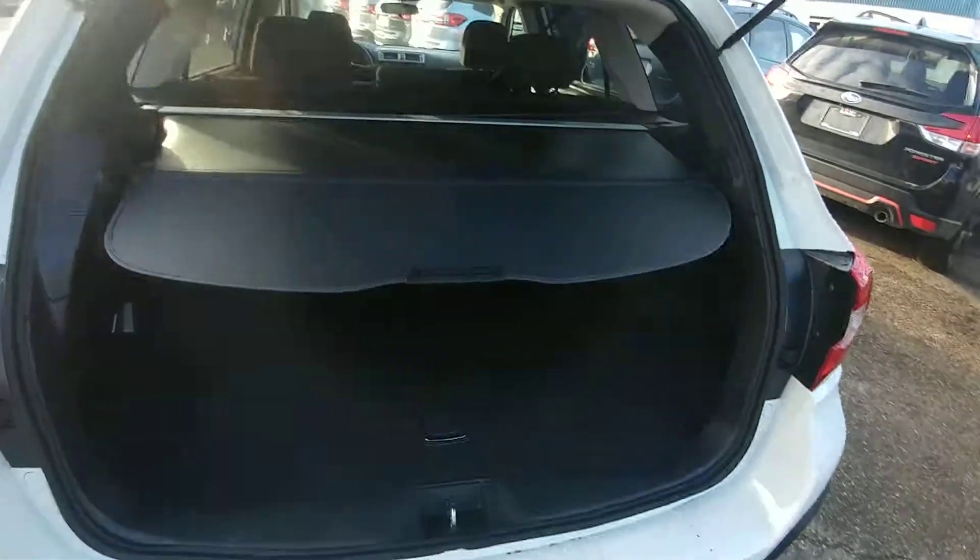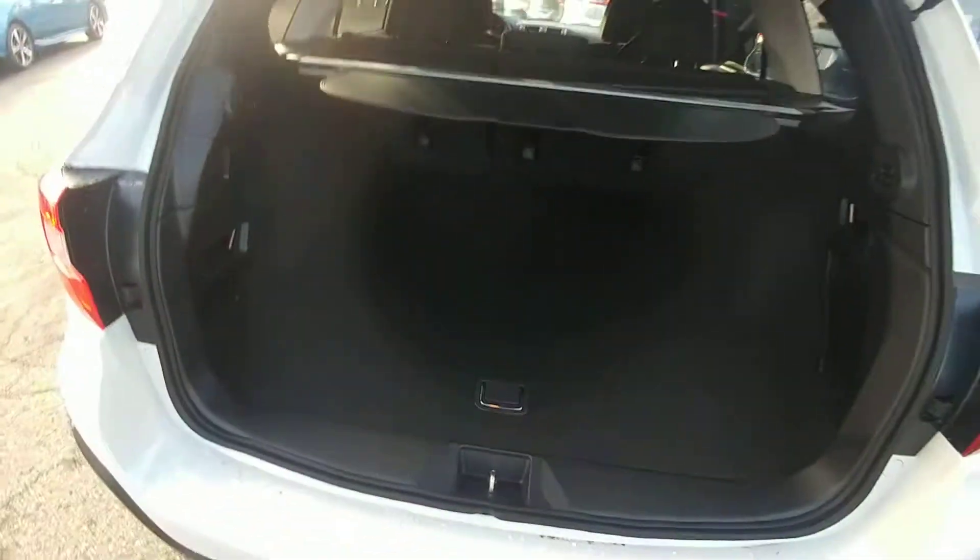Lots of room in the back here, nice privacy cover that hides everything from the top of the seats down. As you can see, tons of room — lots of room for sports gear, luggage, whatever you need to haul.